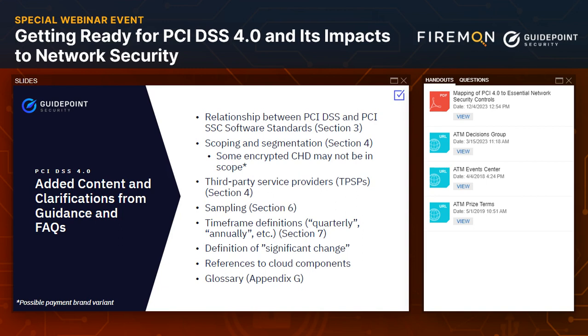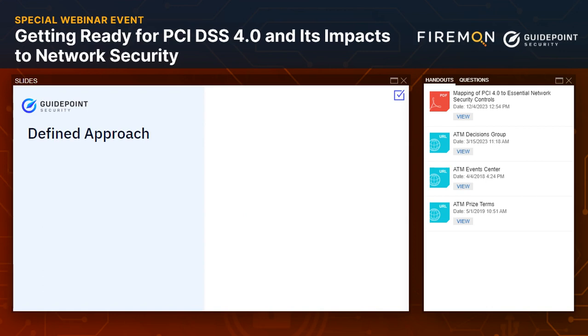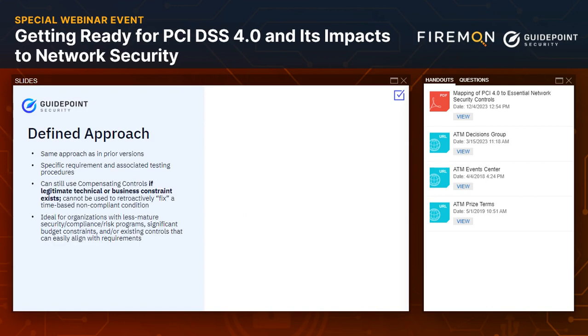Another major change the council has made — applicable across the entire standard — is this concept of a defined approach versus a customized approach. If you're familiar with DSS version 3.2.1 and prior versions, you know we have pretty specific, sometimes painfully prescriptive requirements that we need to abide by, with specific testing procedures the assessor must follow to confirm a control is in place. That's basically the defined approach — exactly what we're used to. If you've been through this exercise before and have an in-scope PCI environment, you can continue with that same approach.